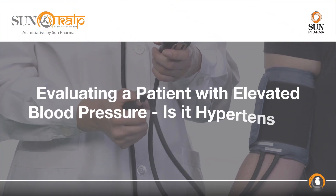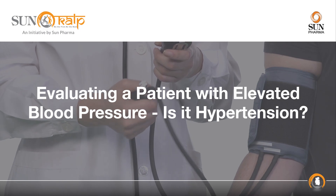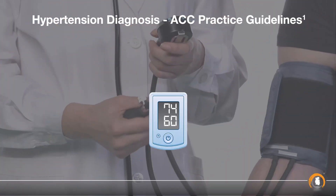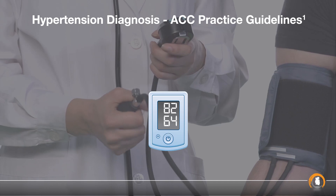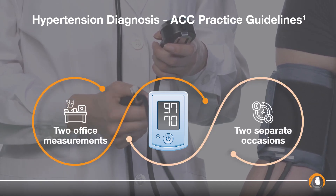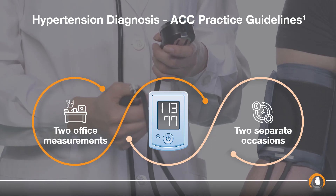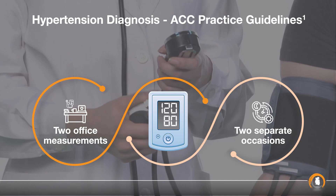Evaluating a patient with elevated blood pressure: is it hypertension? The ACC Hypertension Practice Guidelines recommend at least two office measurements on two separate occasions to diagnose elevated blood pressure readings in a patient as hypertension.